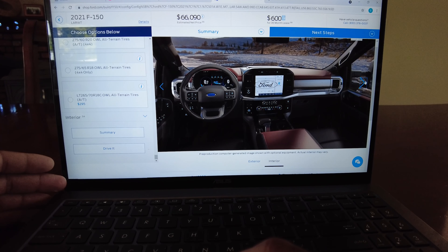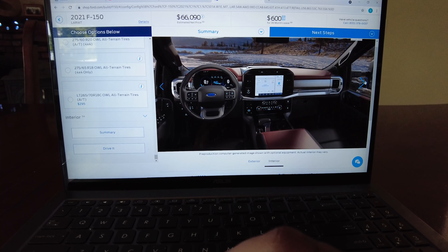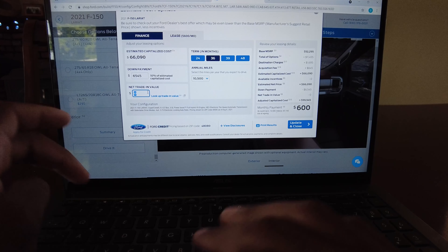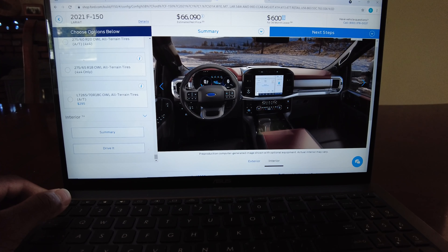Beautiful, beautiful truck — look how nice the interior is. This is very tempting to just sell off my 450 and be in the Power Boost F-150. You can lease these with 24 months if you want. Putting about $3,000 down gets the payment down to $500 a month — tempting, it's a lot cheaper than a 450. I could turn in my 6.2, get a 7.3, and sell the 450 or whatever and get this. It's doable.